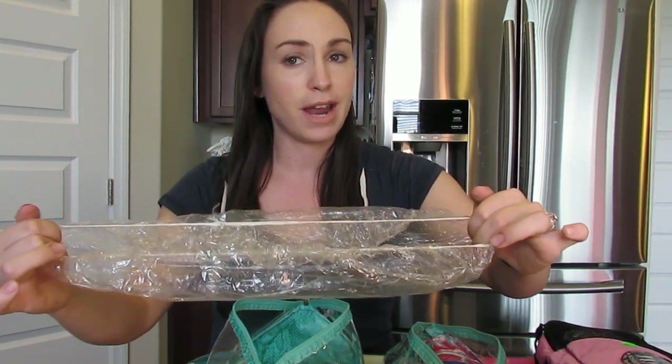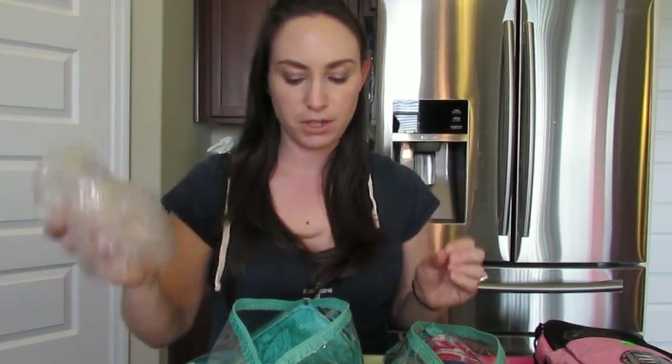If you ever go to a hotel, just grab the shower cap. I find that sometimes my hair is clean but I might want to take a shower before dinner without getting my hair wet, so I'll just put the shower cap on. It can also be used if things are leaking or if you want to put your shoes inside one — they have many different uses.